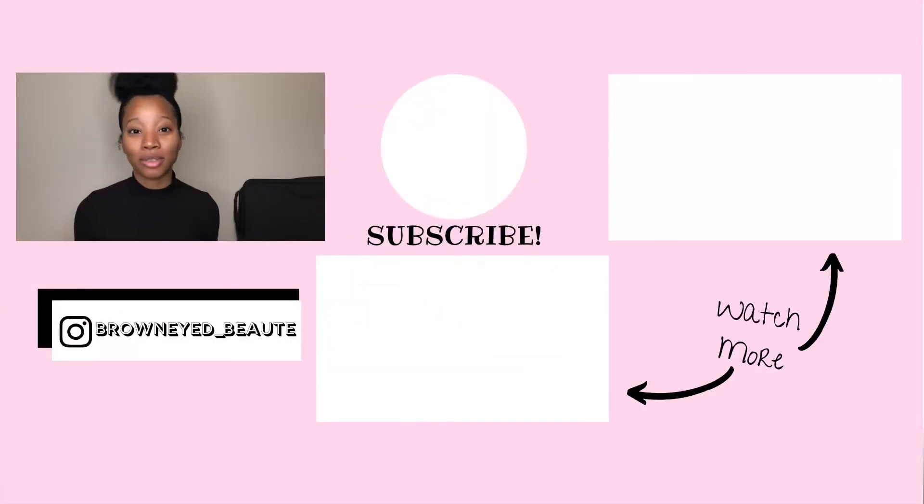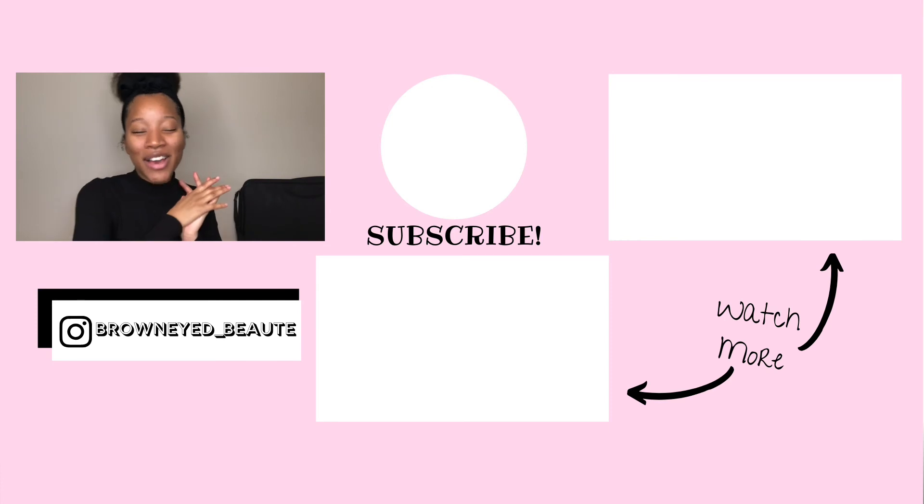That is the end of my Sally Beauty haul! I'm super excited to use these products. I've already used the Texture ID Thermal Protecting Shine and Seal Gloss and loved it — remember to check my Instagram for those results. I hope you guys enjoyed this video. Don't forget to like, leave comments below on whether you've tried these products, and let me know what you want to see me use first. Subscribe to my channel, hit that bell for notifications, and follow me on Instagram. I'll catch y'all in my next video — bye bye!